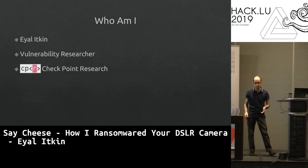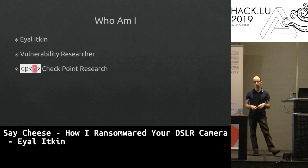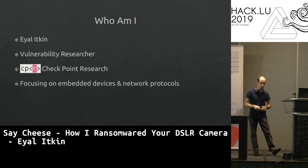Hi, I'm Alitkin, a vulnerability researcher working on Checkpoint's research group. In my projects, I usually look for vulnerabilities in embedded devices or in network protocols.